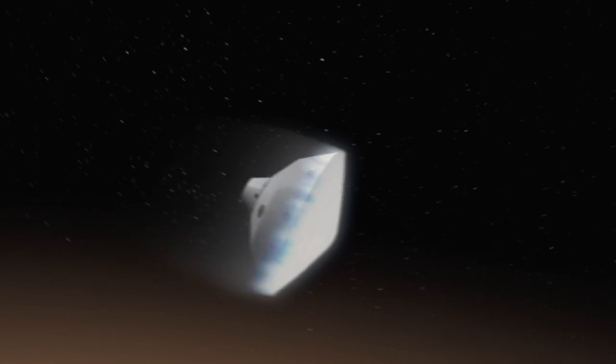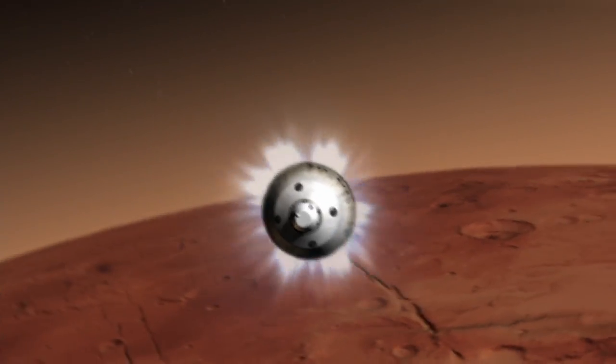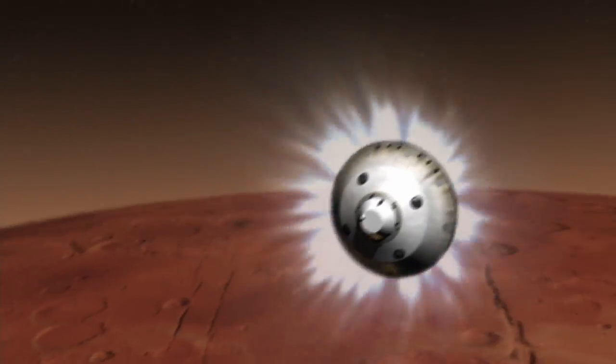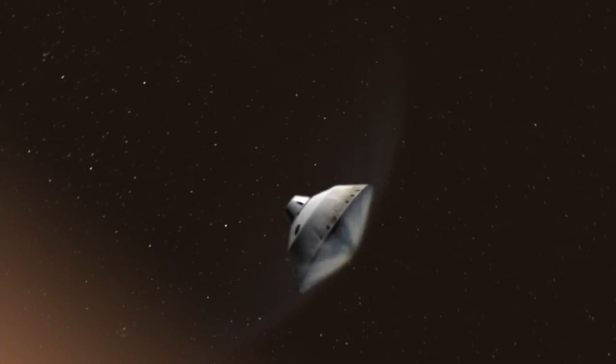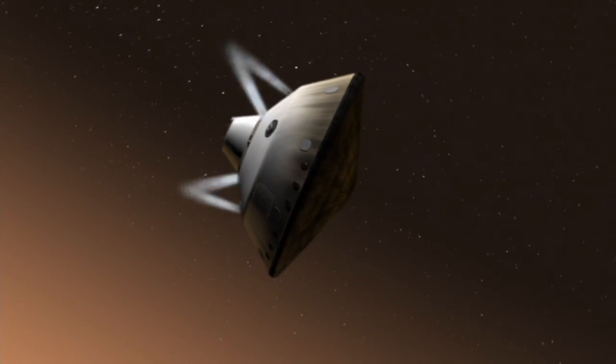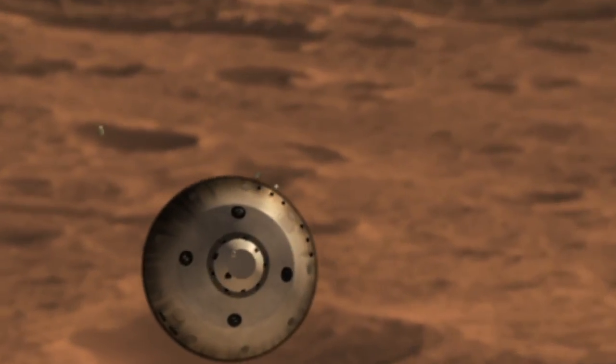Hitting the atmosphere at about 13,000 miles per hour, the spacecraft begins to slow down. While slowing down, the spacecraft uses thrusters to help steer toward the landing target. We throw off weights to rebalance the spacecraft so that it's lined up for parachute deploy.